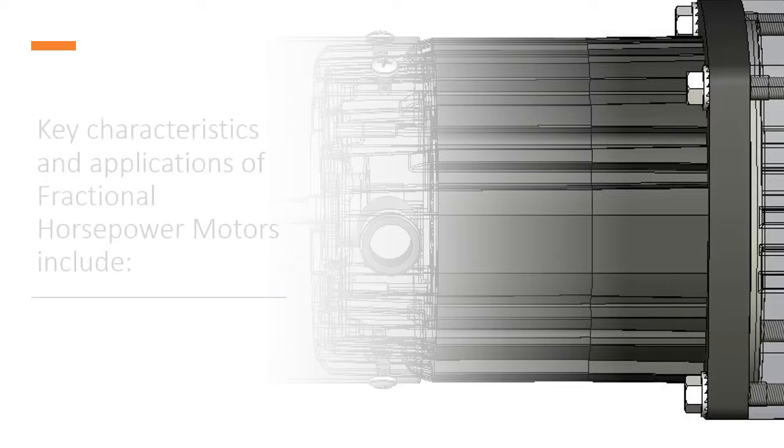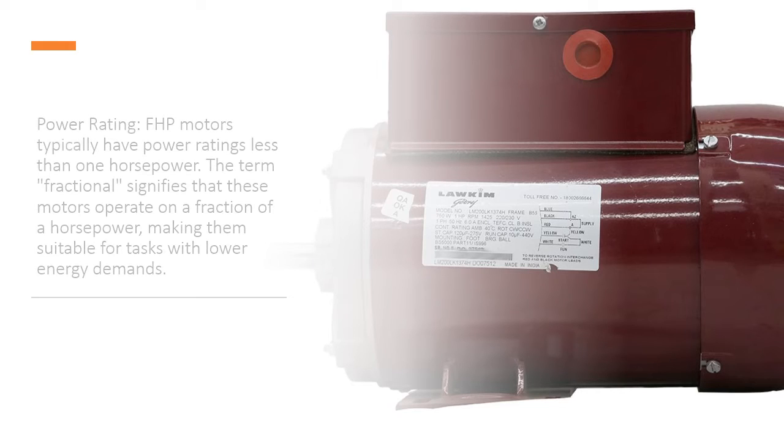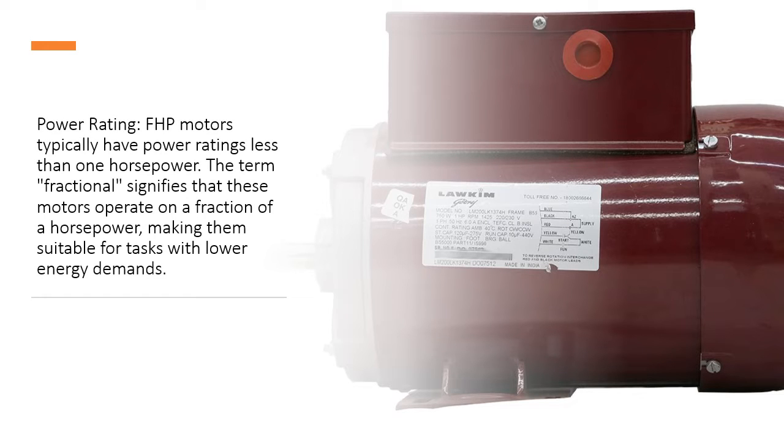Key characteristics and applications of fractional horsepower motors include Power Rating. FHP motors typically have power ratings less than 1 horsepower. The term 'fractional' signifies that these motors operate on a fraction of a horsepower, making them suitable for tasks with lower energy demands.